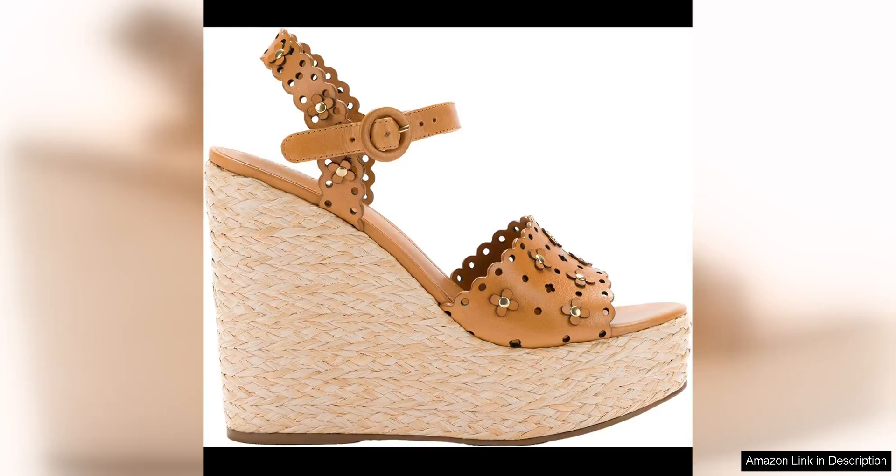The La Rue Jasmine Wedge is the perfect addition to your spring wardrobe, offering a fun and stylish option for any occasion.